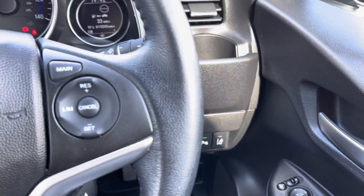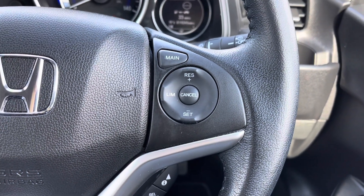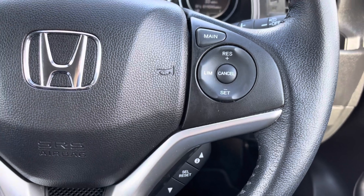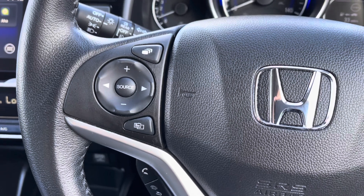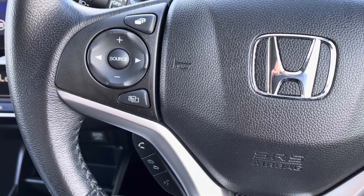On the steering wheel you do have your option for cruise control, which gives you that helping hand on those longer motorway journeys. With your buttons just to the bottom right to control your digital screen above, and of course on the left hand side you do have your mounted audio controls with your options just underneath to answer any incoming phone calls.